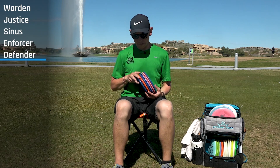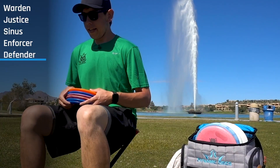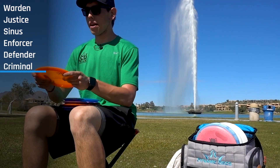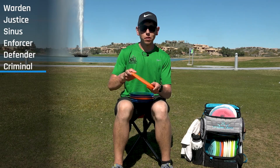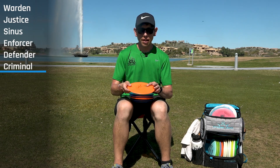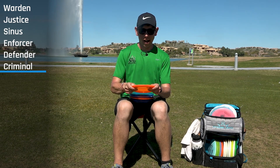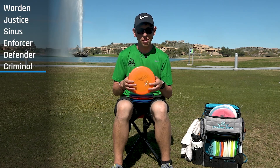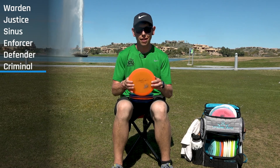Moving on to my fairway drivers, starting with my most overstable one: the Lucid Criminal. It's super flat, just a blank disc with the team stamp on it. I've had this for over a season and a half. It's straight but always has that consistent finish to the left no matter what I do. I use it for approaches and occasionally throw a sidearm with it, though I'm more of a hyzer flip, turnover guy.